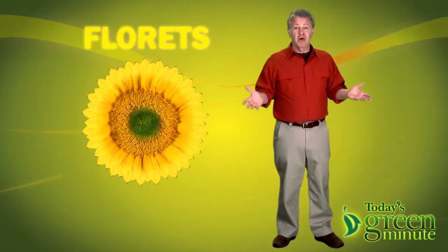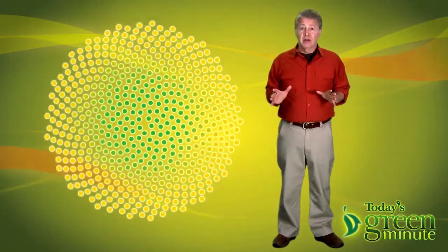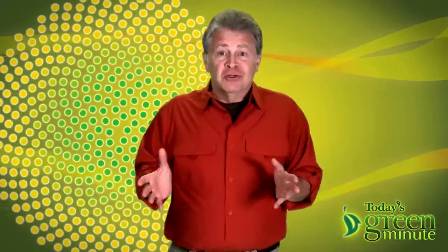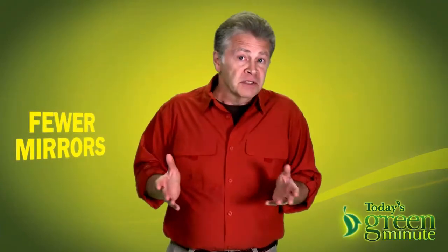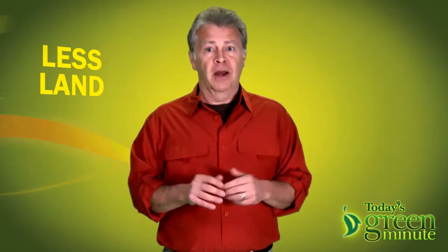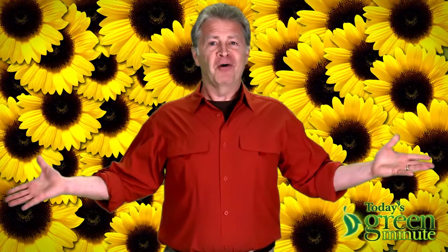A sunflower's florets are arranged in a spiral pattern, where each one is placed at the perfect angle from its neighbor to capture the most sunlight. Future solar plants can use the sunflower's spiral pattern, with the result being that fewer mirrors can be used, or the same number of mirrors could be more efficient, or less land could be occupied. It would leave more room for sunflowers.